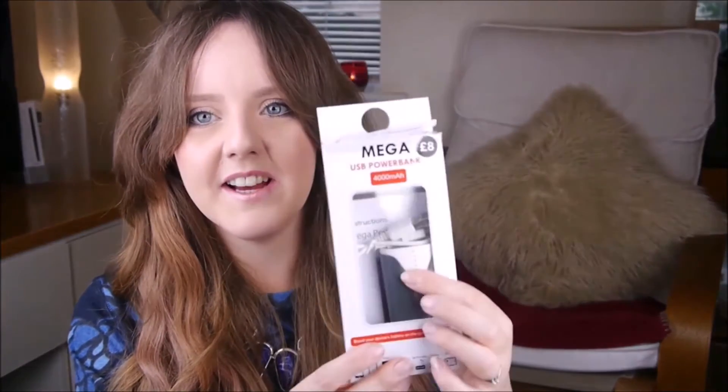Next I was kind of drawn to this — a bit of a weird purchase. It's the mega USB power bank, it's £8 and just looks like this. I'm forever running out of battery when I'm on the go, particularly when I'm in London out for the day, so I just thought this would be really handy for charging up my phone.